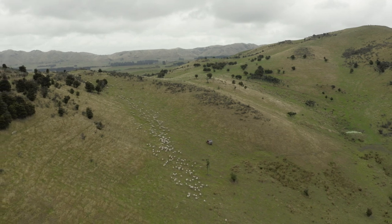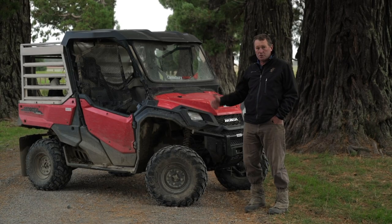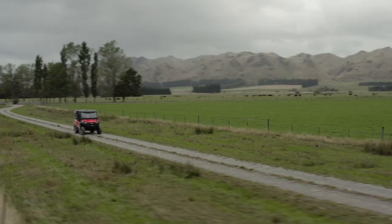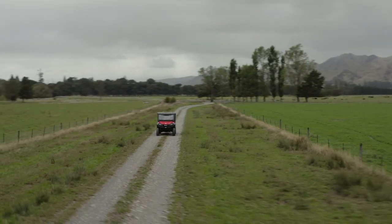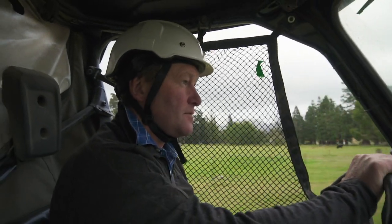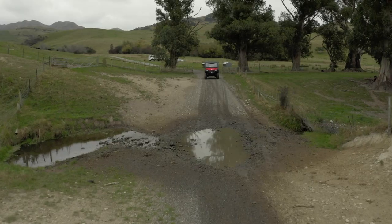When we first looked at purchasing it, Ted asked if we'd like a cab and windscreen, which we jumped at and would never look back on. You look at it and think how good it would be in the winter, but it's actually really good in the summer as well to keep the sun off. The sheet in the back keeps the dogs away and you just sit in there in real comfort.